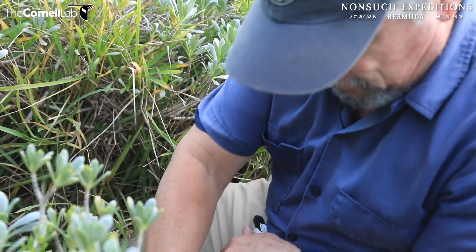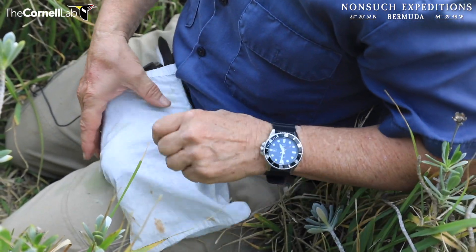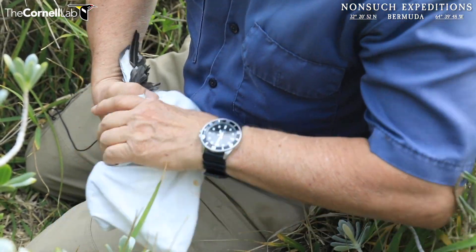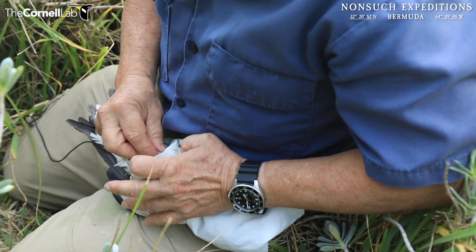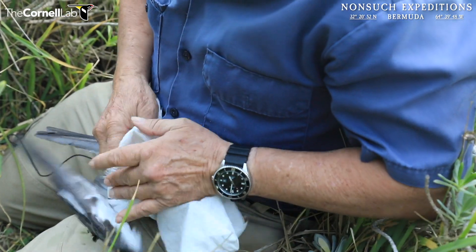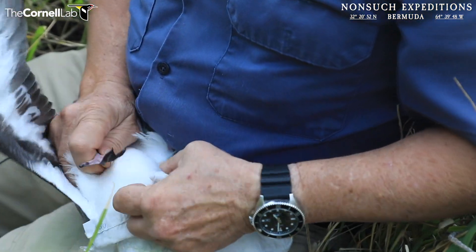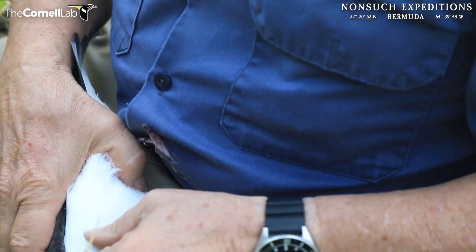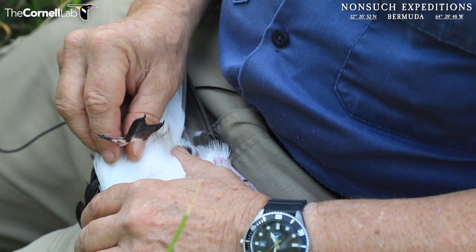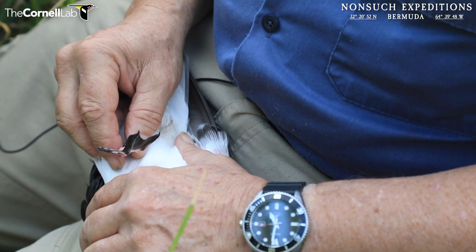Just checking her band number. If it is the female, it'll be E0172, which I'm almost 100% sure it will be. Yep, E0172. We also know it's the female because she has this injured foot, which is almost like a gecko claw now. I'll just restrain that gently — it doesn't seem to hinder her at all. The injury happened about three years ago and she's raised two healthy chicks since then.